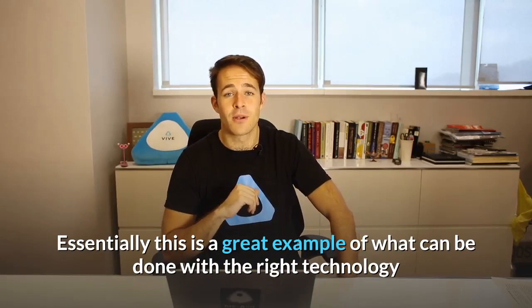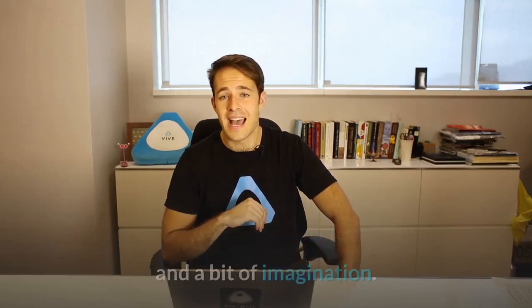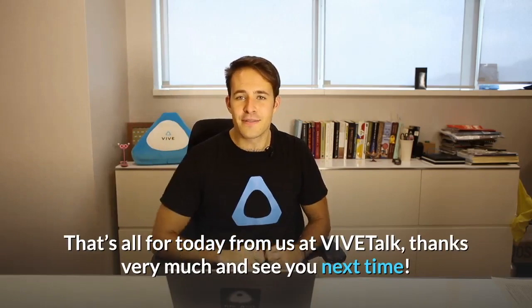Essentially, this is just a great example of what can be done with the right technology and a bit of imagination. That's all for today for ViveTalk. Thanks very much and see you next time.